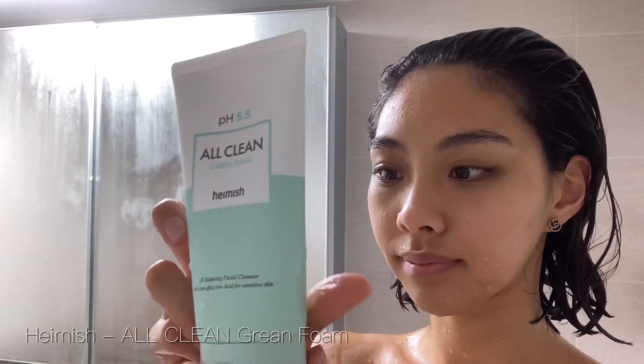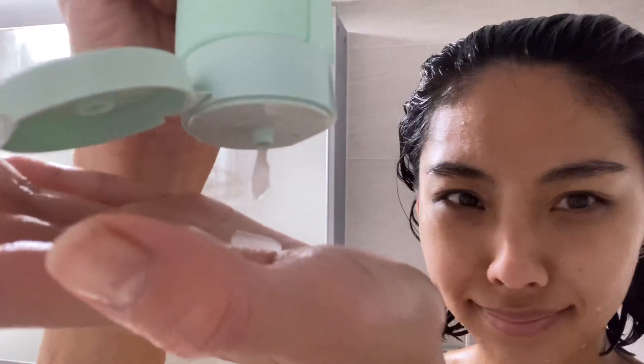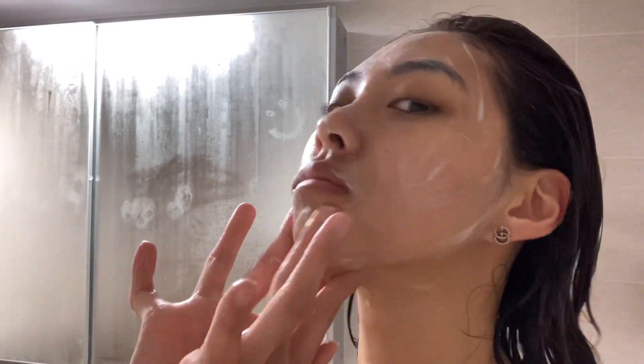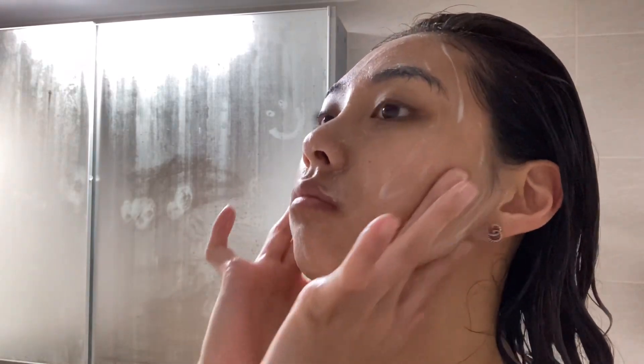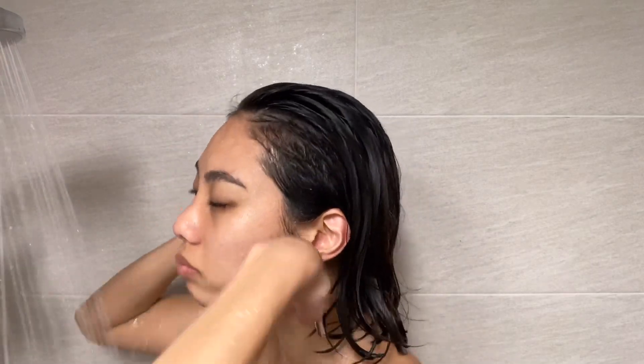Next up I cleansed my face with All Clean Green Foam from Hamesh, which is a Korean cruelty free and vegan brand. This pH-balancing cleanser is for soothing and moisturizing your skin, formulated with soapbox tree, centella, and hazel extract to thoroughly cleanse your skin from excess oil and dirt to prevent any acne or breakouts. Winter weather is making me break out and I'm hoping this cleanser will help. I rinsed my conditioner off my hair last, then towel dried myself.